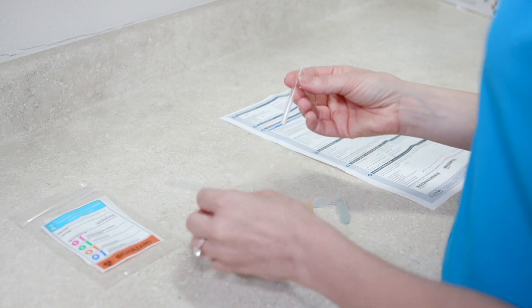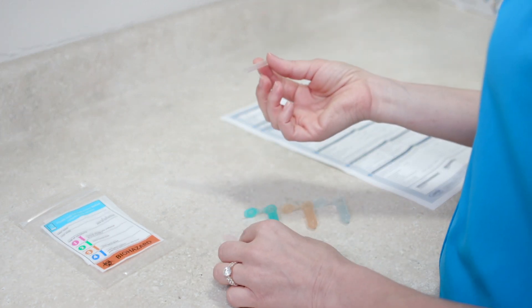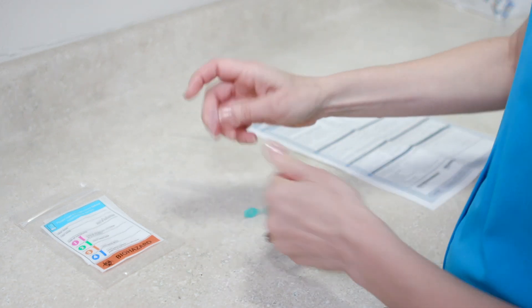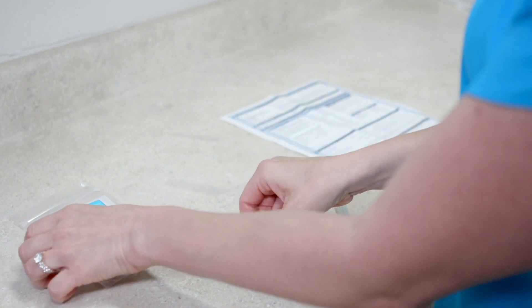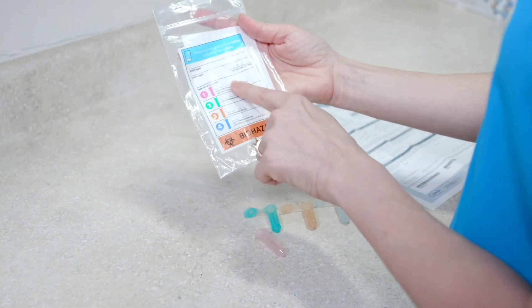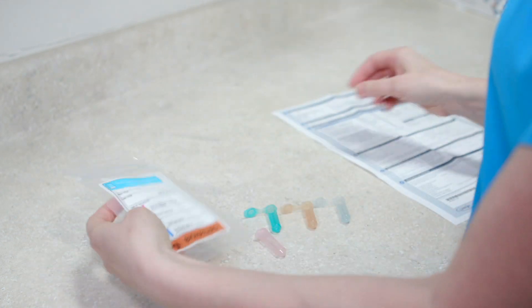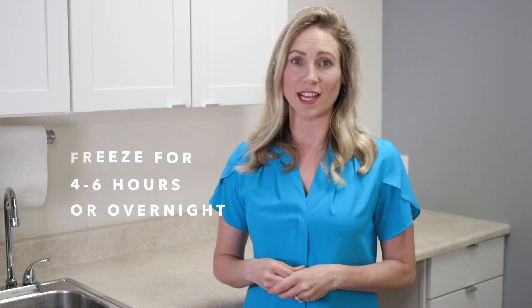You may use the straw provided to put your saliva into the container. Once you use the straw, you may throw it away. Press the lid against a hard surface to ensure a tight seal. Once you collect your saliva, write your time of collection on the bag and on the rec form. Then place the sample in the freezer immediately after each sample is collected. The samples must be frozen for at least 4 to 6 hours or overnight to be shipped the very next business day.